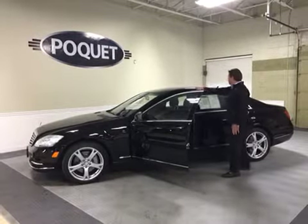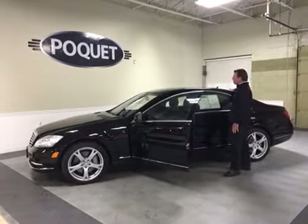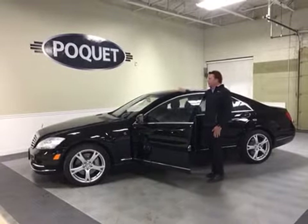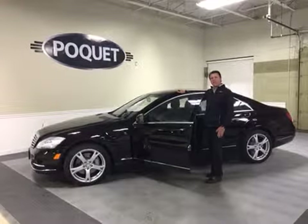Also, this car has the beautiful panoramic top, so the whole top of the roof is glass, which is absolutely beautiful from the outside and especially when you're on the inside of the vehicle.